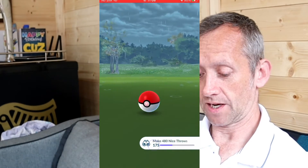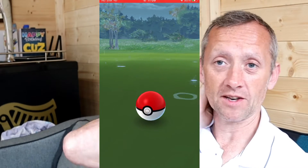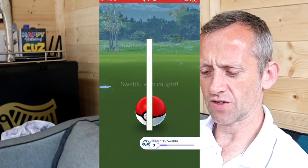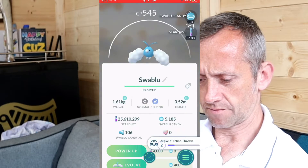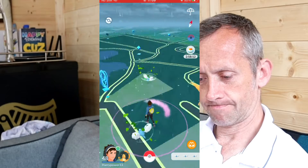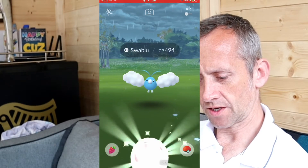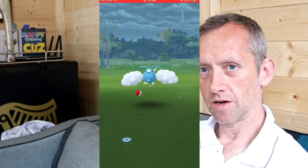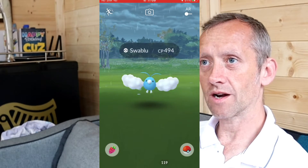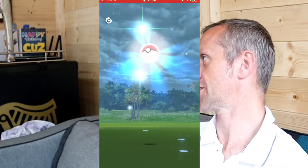I need loads of nice throws too. There's a research for five in a row, and I'm almost sure that's just one out of four stages to go. I think you hold something down to do the quick catch. I can't remember. Here's Owen — I just saw him walk in! Owen's going to show me how to do the quick catch.